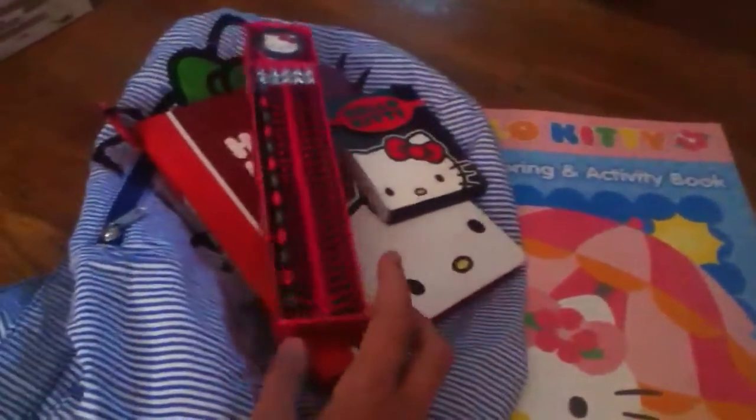So first, I got the Hello Kitty giant coloring and activity book. It's really cute — it has coloring pages and activity pages. It's huge.